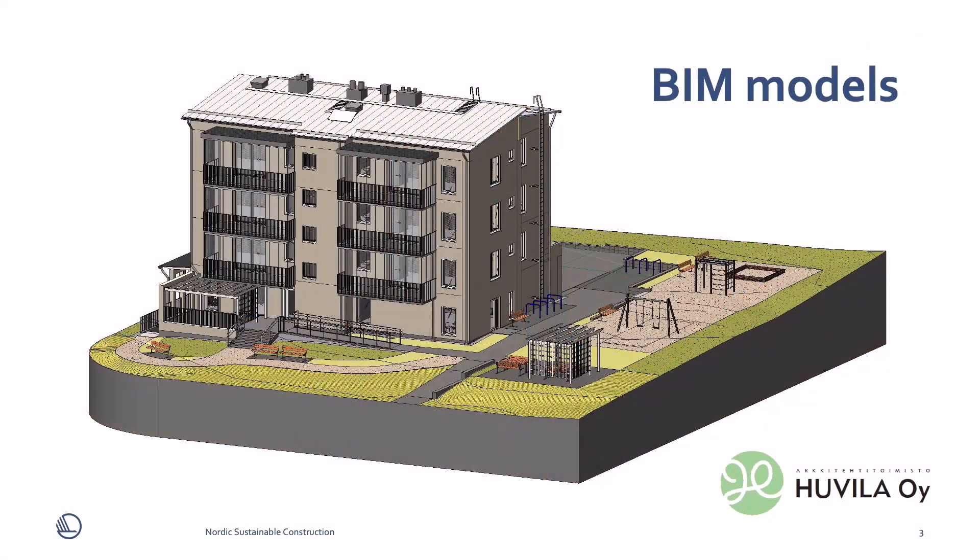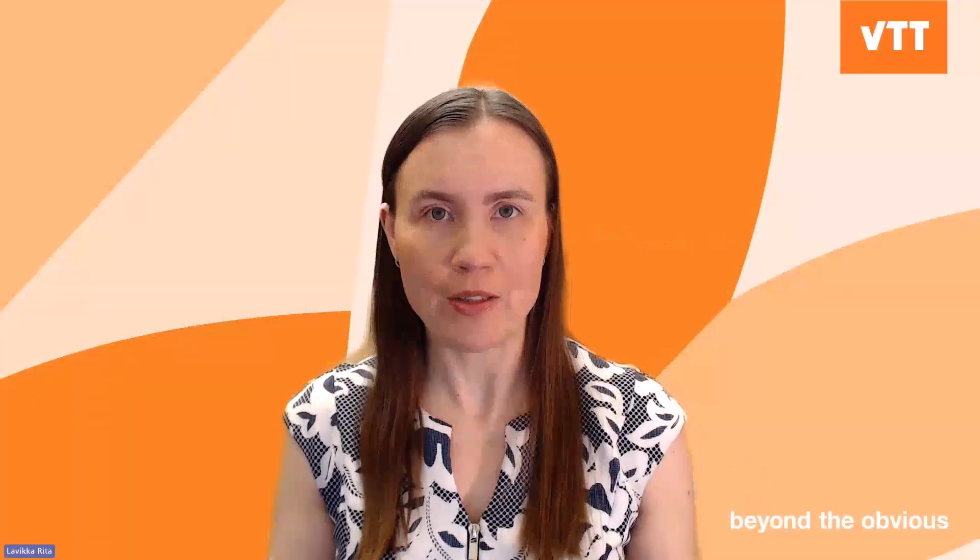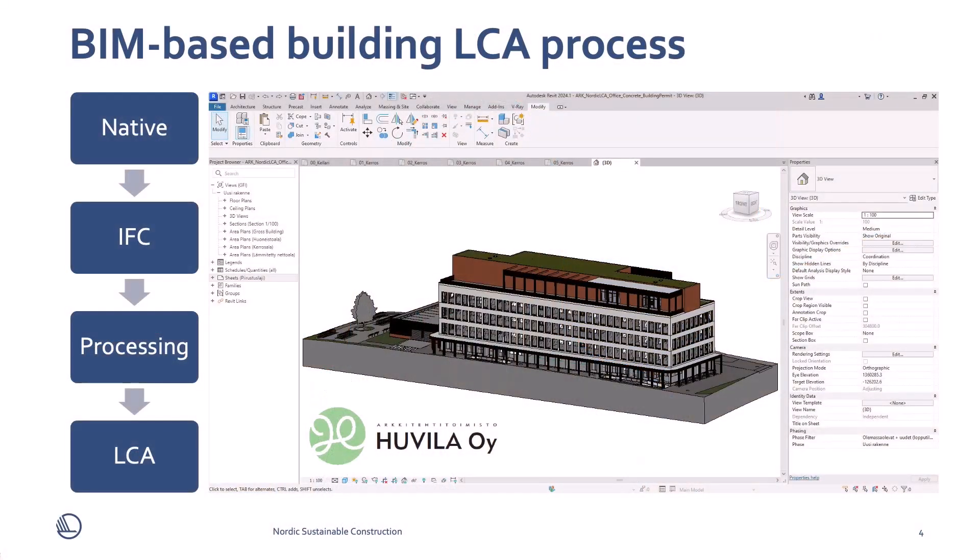It has created BIM models which are publicly available to learn BIM-based carbon footprint calculation. It is a process where BIM provides adequate quantity information, which is then linked with emission data in an LCA tool.